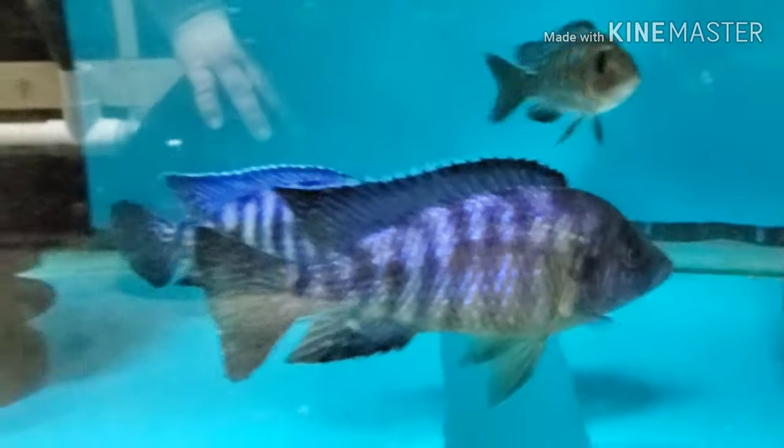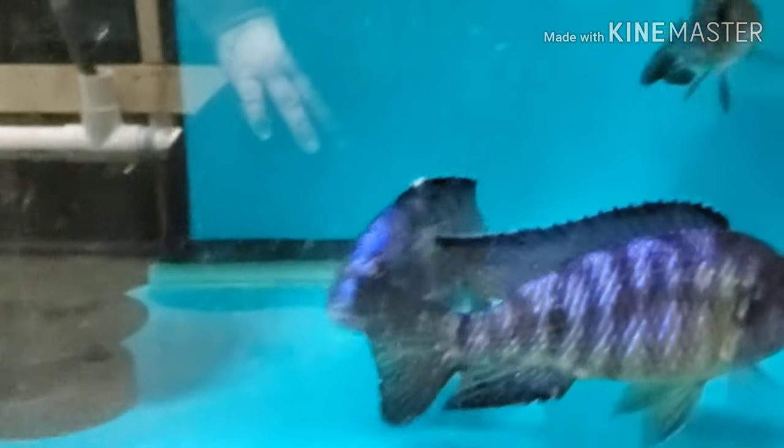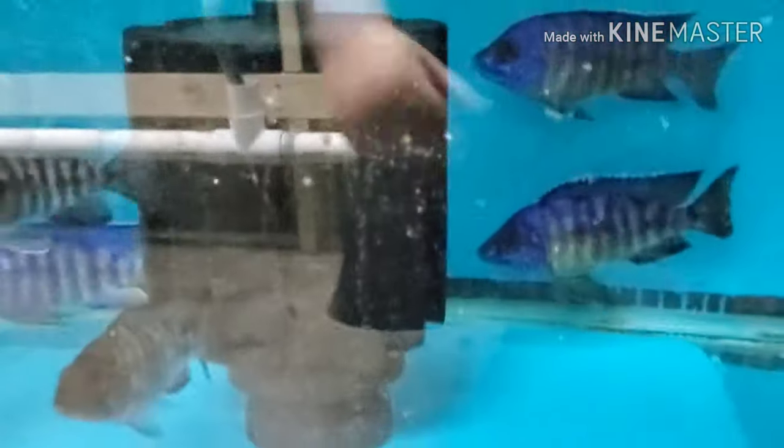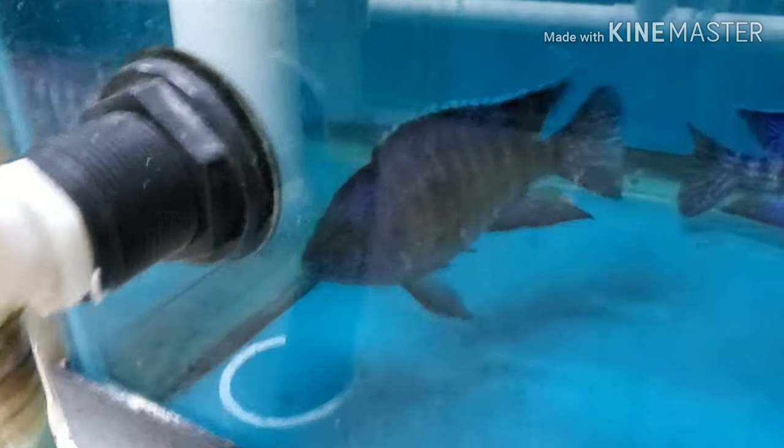Still have a few of these monstrous six-inch-plus Imbenjai regal blues left. If you're looking for a nice big colorful peacock for your tank, these are full grown. Females are even four to four-and-a-half inches, the males are over six inches easy.